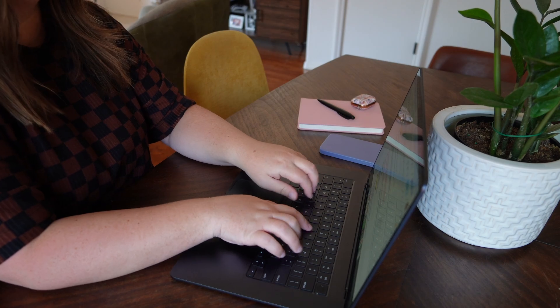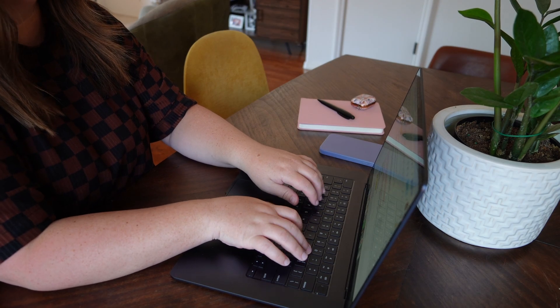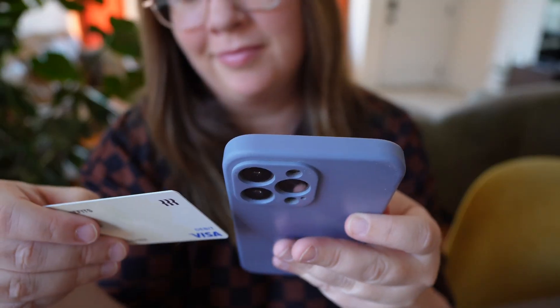Most business owners are using ChatGPT just for prompts or chatting with it to resolve conflicts or ask questions — almost like a tricked-out Google. But it does so much more than that. In order to access the features that are actually life-changing for your business, you're going to want to pay for it.